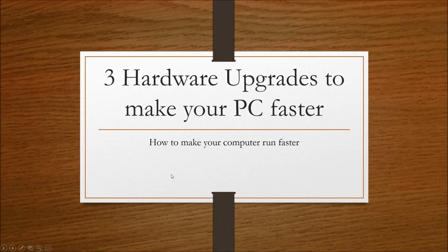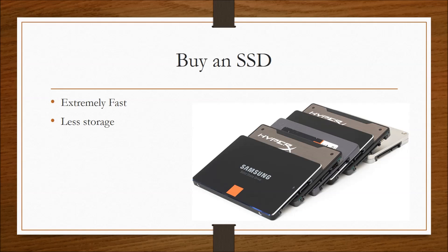Hey, how's it going everybody? Today I'm going to be showing you three ways to make your computer run faster with hardware upgrades. So our first tip is to buy an SSD — that stands for solid-state drive.